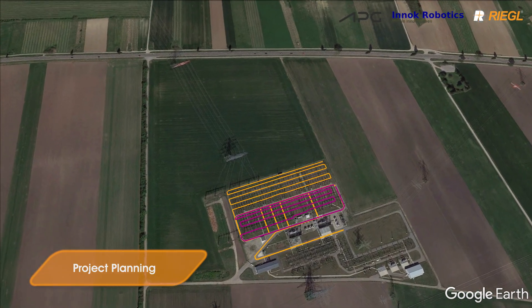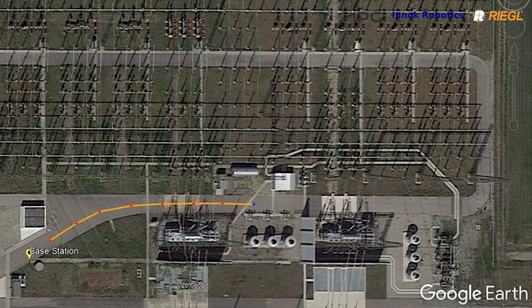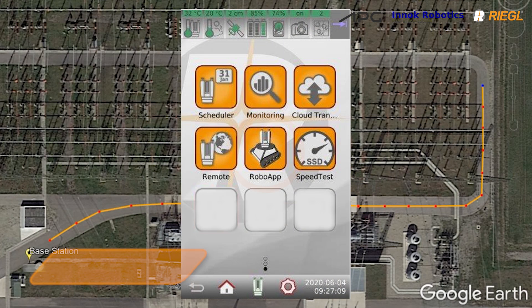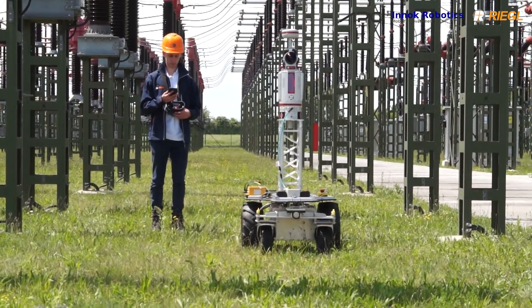The survey project was planned in the Google Earth app. The resulting KML file was saved to the scanner and then the Python script Regal Robot app was started via the touch screen of the laser scanner.